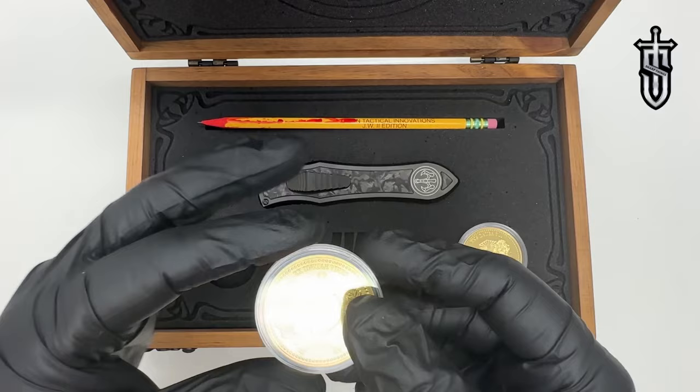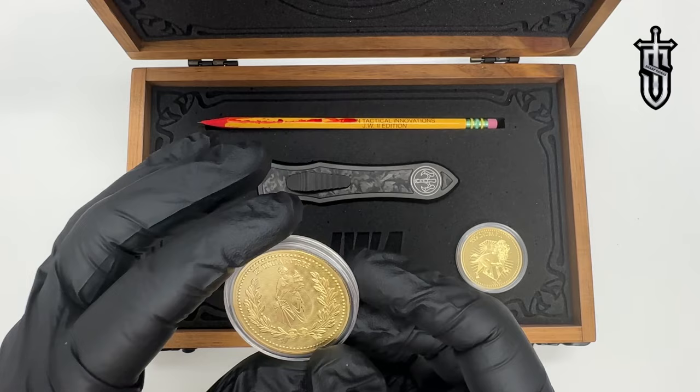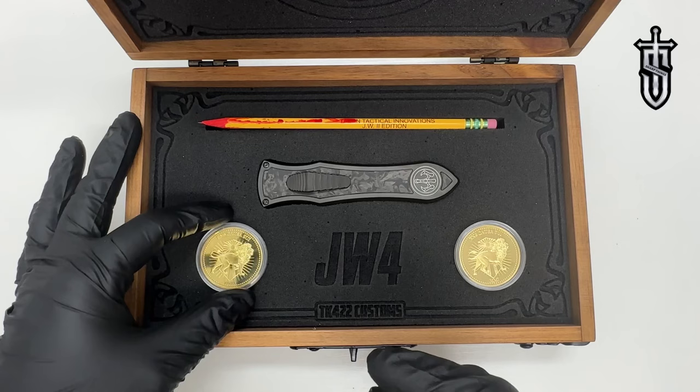First up, I want to show you the two-sided gold continental coin. These are absolutely high-end, gorgeous pieces of machining — you've got the lion engraved on one side and a statue engraved on the other. Just absolutely beautiful pieces. Both coins are the same, and there's a cutout if you want to take the coin out of the plastic container — it fits right down into the slots.